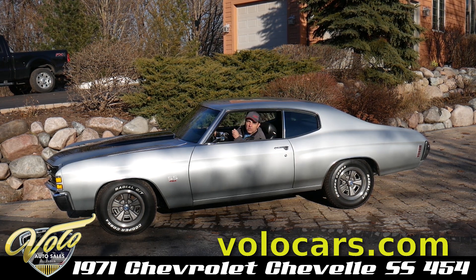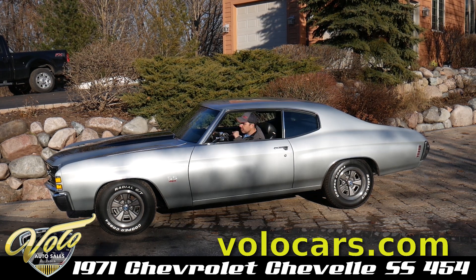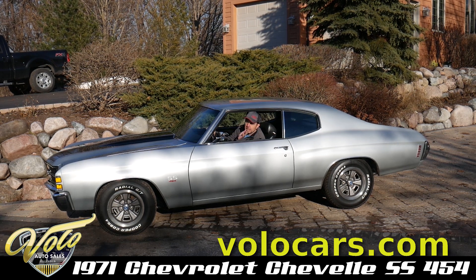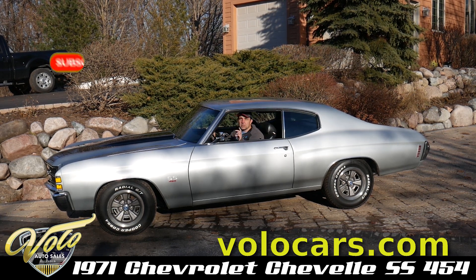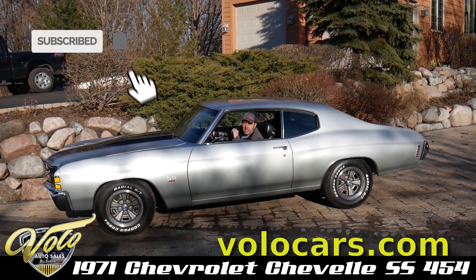And again, 600 horsepower, 4-speed with air — it's the ultimate. Go to volocars.com, you'll see the price, all the description, and pictures. And subscribe to our YouTube channel — we're constantly putting cars like this for sale on that.